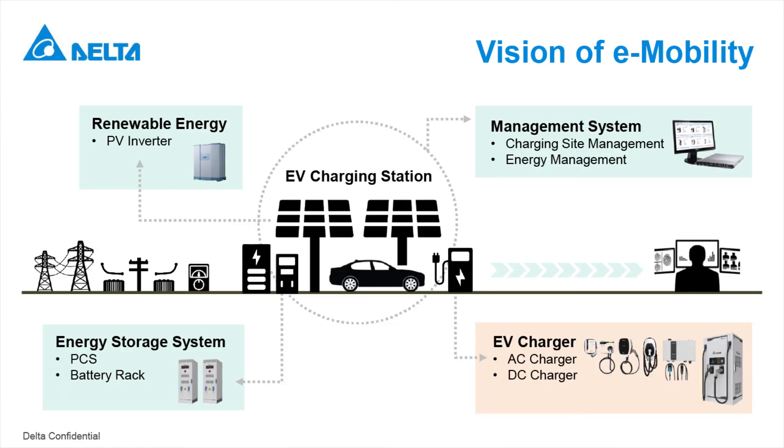By 2040, around one-third of vehicles will go electric on the road. Green transportation will change our lives — not only through environmental improvement but also through the diversity of business and the way we consume energy. This is our vision of e-mobility. Renewable energy, energy storage systems, and the management backend can be integrated to balance the load that EV charging needs. This infrastructure solution realizes a sustainable ecosystem and benefits people.